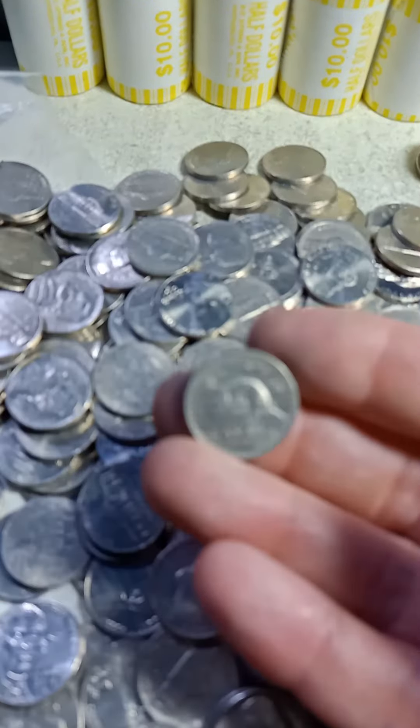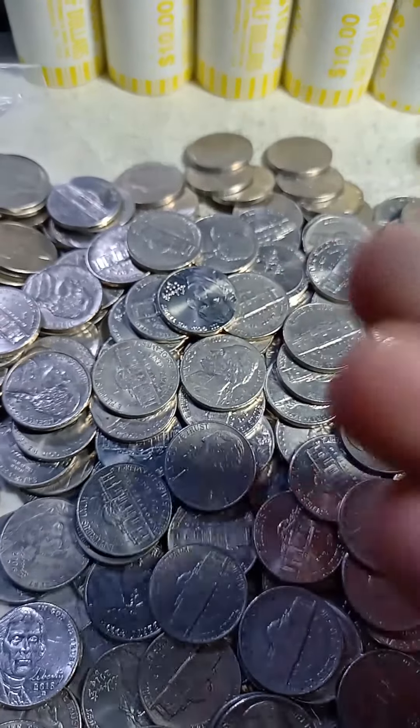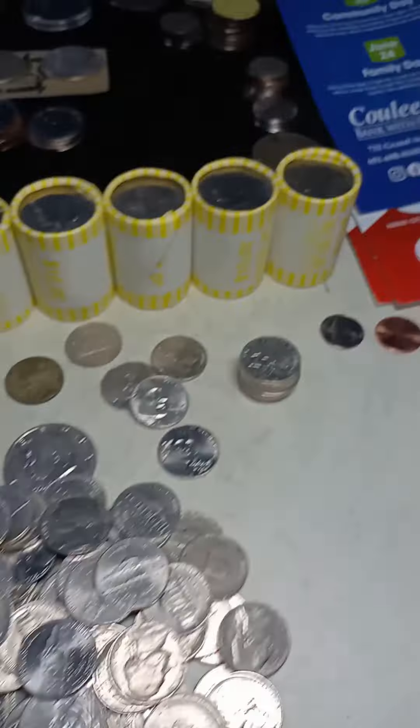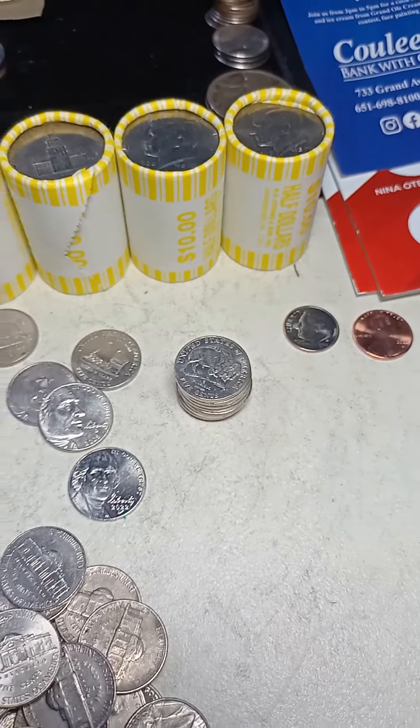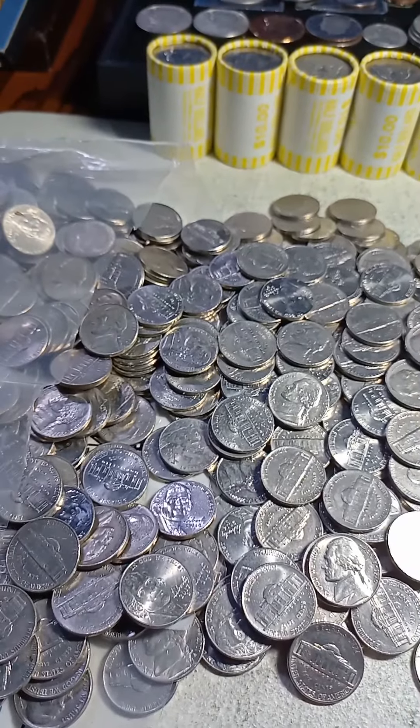Got my first Canadian nickel, 1998 — it's in good shape. Got a foreign coin. I've been collecting the new Buffalo nickels just to see how many there are in there, but I'm hoping for an old Buffalo.